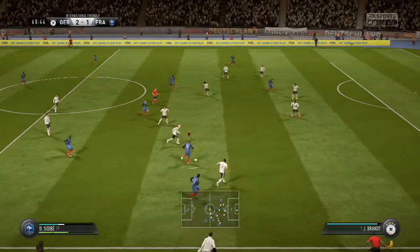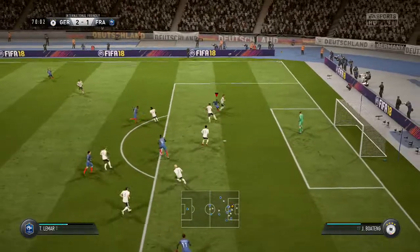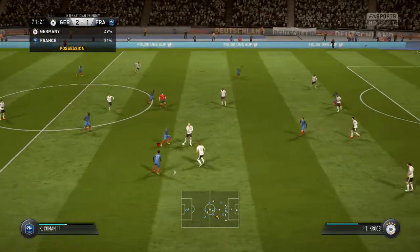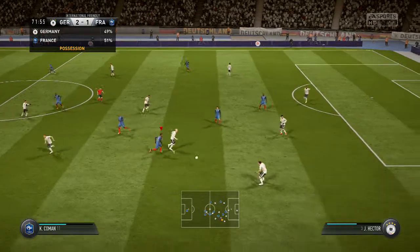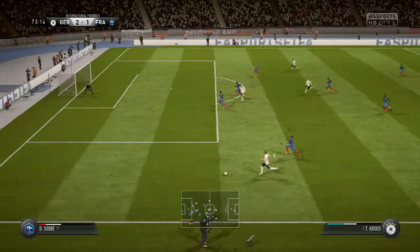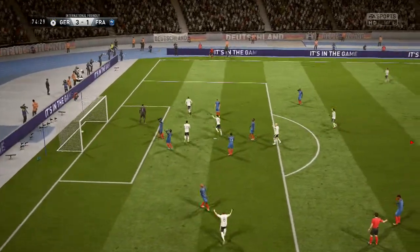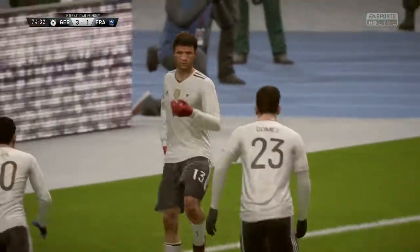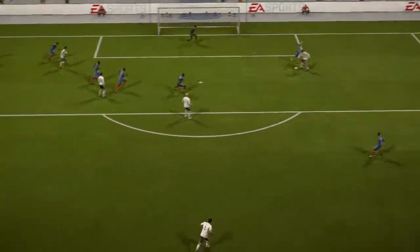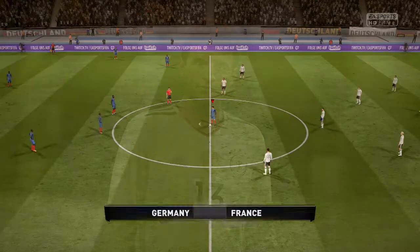Sidibe. Moving forward with some danger to the opposition. Lacazette — he's cut that out well, well read. Sidibe. Good defending. Germany on the attack, in a great position to pull it back. Two in front now — keep the concentration. And they've won this match, I think. Two goals for him on the day, and two very well taken goals.